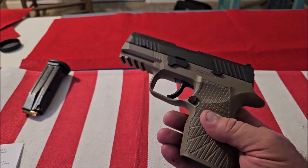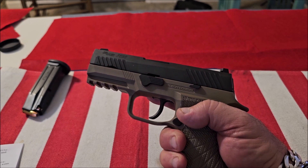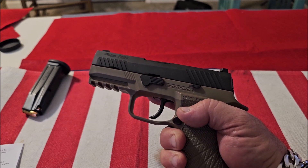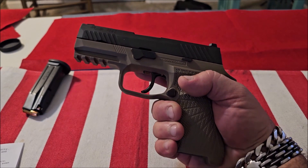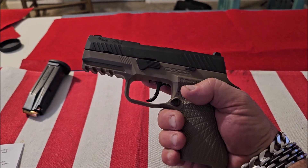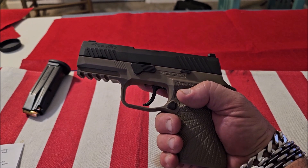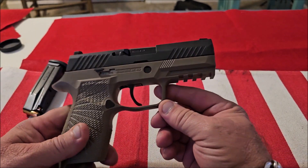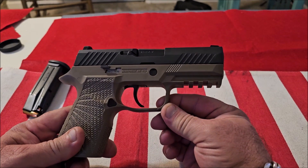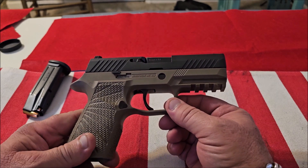I did put the Wilson Combat grip module on here, which is just phenomenal. Ergonomically it's a very correct and extremely comfortable firearm. Reliability — I've shot probably a thousand rounds through this since I got it with not one malfunction. Accuracy — this is probably the most accurate gun I own, and I own a lot of pistols. Right out of the box, this thing is just the best shooting gun I own.